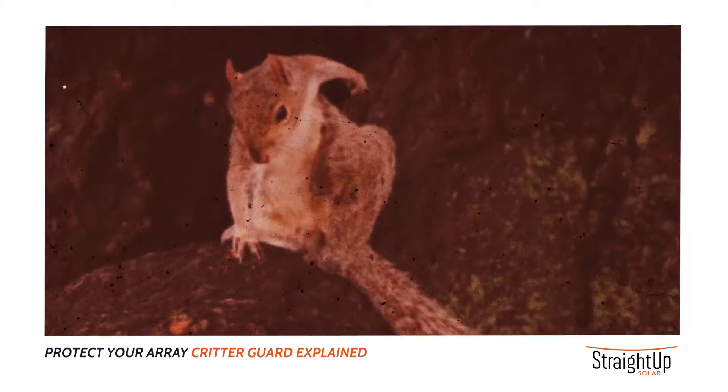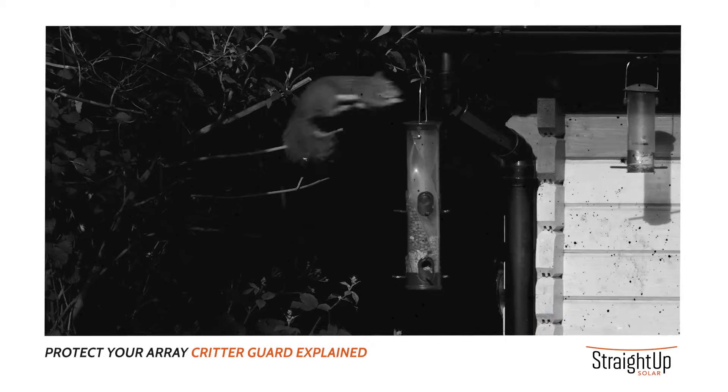You may think squirrels are cute, but they will not stop at anything.